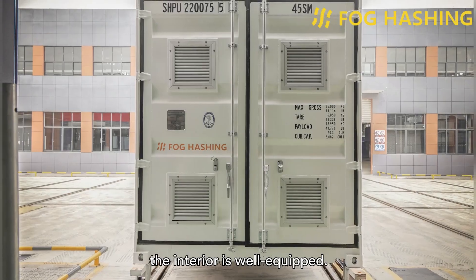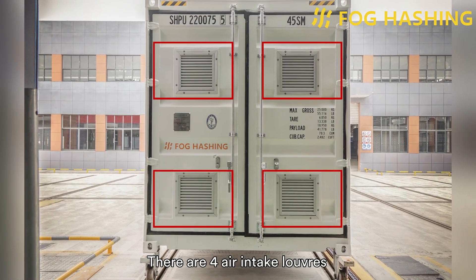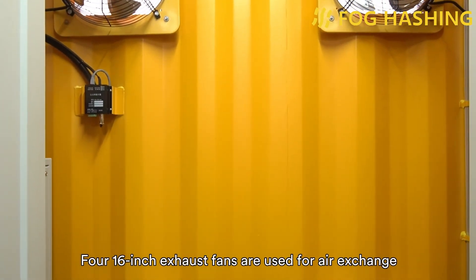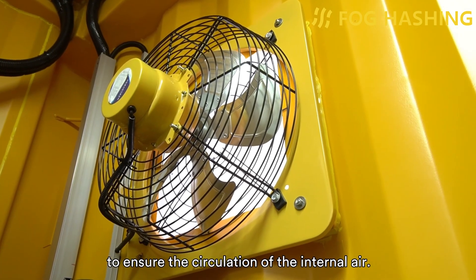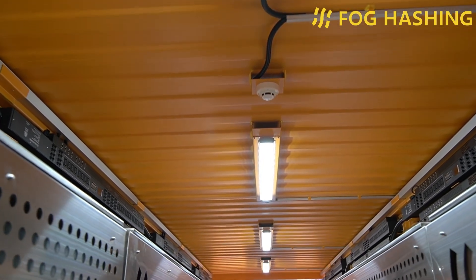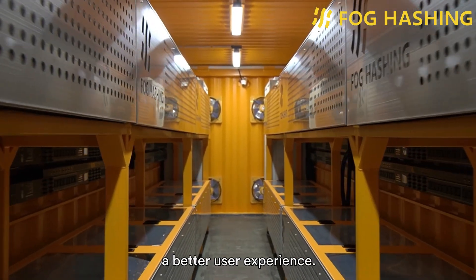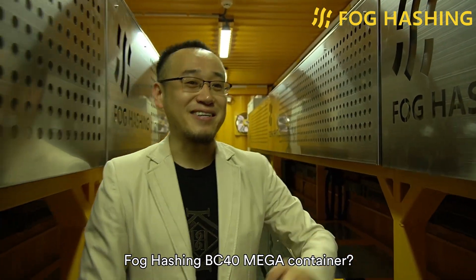What's more, the interior is well equipped. There are four air intake louvers and dust filters on the front door for ventilation. Four 6-inch exhaust fans are used for air exchange to ensure the circulation of internal air. Five explosion-proof LED lights are used for lighting on top. The comprehensive interior configuration will bring you a better user experience.